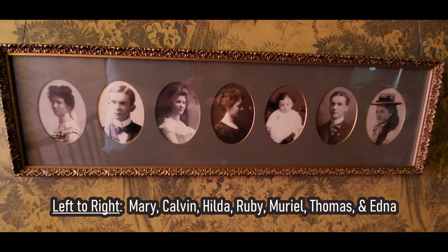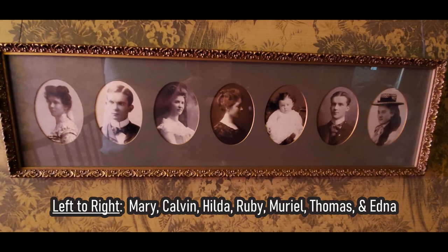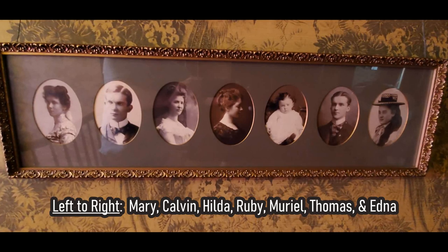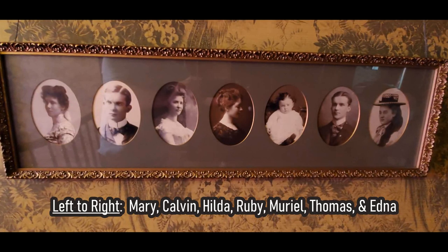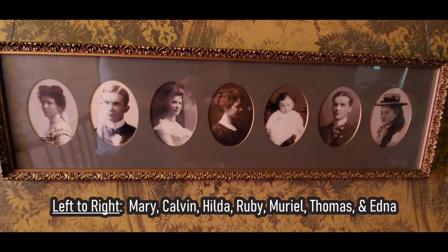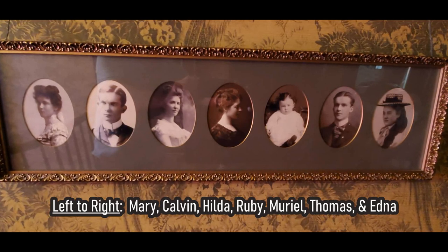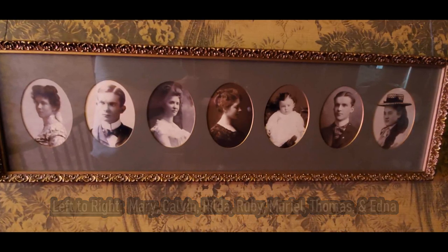One child, Muriel, unfortunately died when she was only 21 months old. The surviving siblings each have their interesting stories. An interesting note: none of them ever married or had children, so when the last son Calvin died in 1968, that was the end of the line.